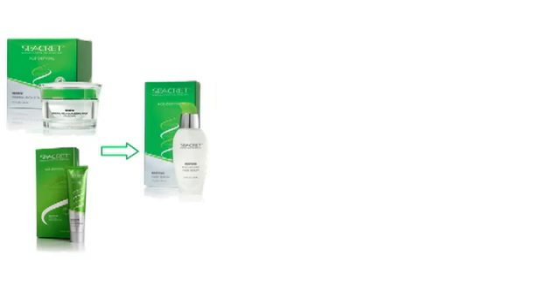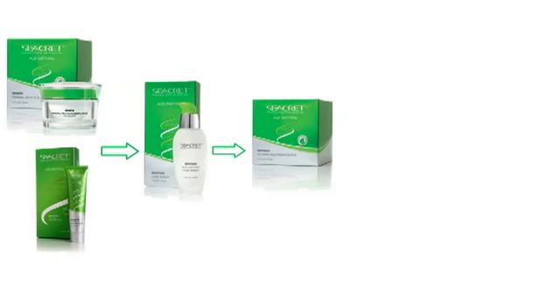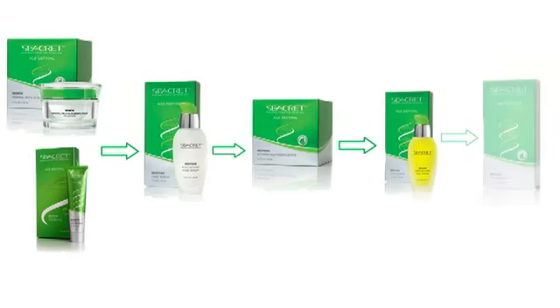Once a week, depending on your skin type, begin with the Renew Mineral Rich Scrubbing Mask or the Revitalize Thermal Moisture Mask. Follow it with the Restore Face Serum, the Refresh Vitamin Rich Moisturizer, the Revive Eye Serum, and then the Regain Eye Cream.